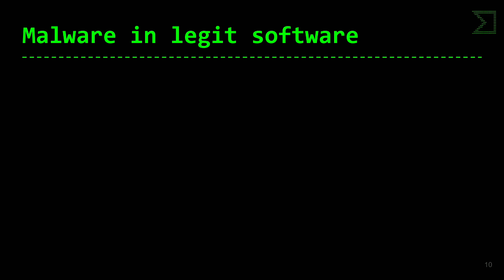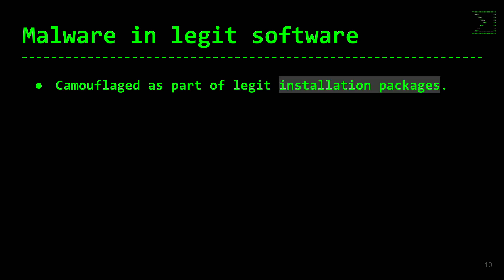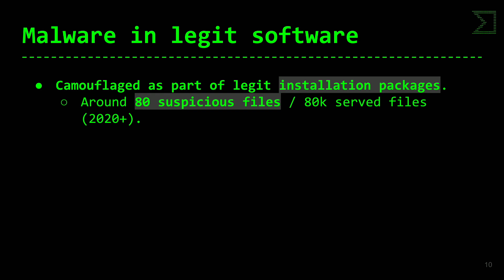Otra forma de camuflaje es malware que se esconde en instaladores: en un instalador legítimo a veces se incrustan malware. Lo que buscamos es cuántos instaladores legítimos tenían malware incrustado. Para que eso ocurra, el atacante ha tenido que tener acceso al servidor web de distribución de software, a los certificados, o al código fuente — cualquiera de esas tres opciones muestra un supply chain attack. Los resultados fueron sorprendentes: 80.000 muestras sospechosas desde 2020, un 0,1% de los ficheros procedían de instaladores que incluyen malware.